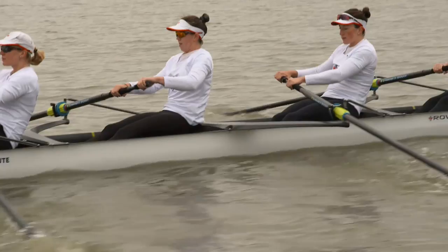Most of us have a place to go every day, whether it's a job or school. The women's national rowing team is based here in London, and though they spend a lot of time on the water, they also spend a lot of time at another place.